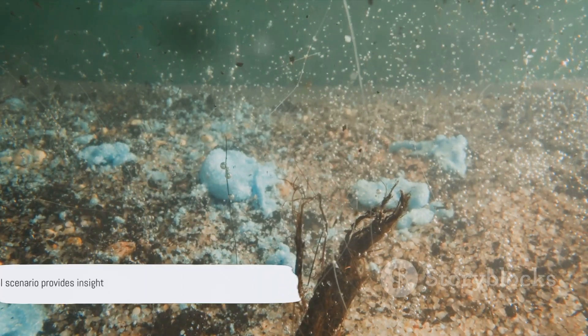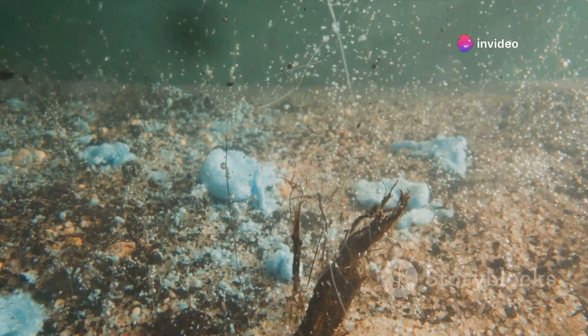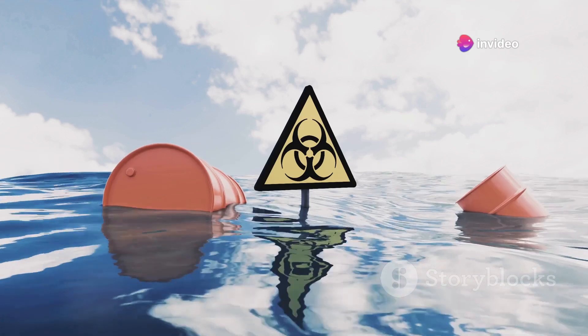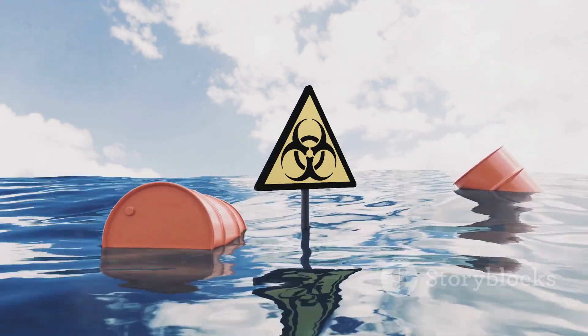While this scenario is purely hypothetical, it provides a fascinating look at the power of nuclear energy and the resilience of our oceans. It's a reminder that even as we harness the immense power of the atom, we must always respect and protect the natural world around us. The depths of the ocean are not just a distant, unexplored frontier, but a vital part of our planet's intricate and delicate balance.